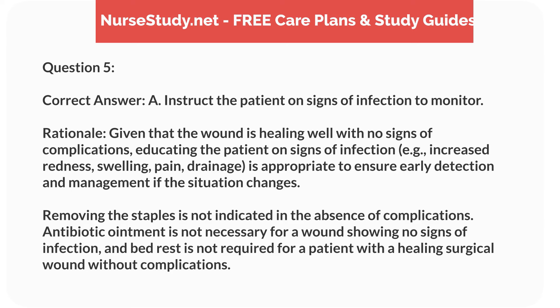Correct answer: A. Instruct the patient on signs of infection to monitor. Rationale: Given that the wound is healing well with no signs of complications, educating the patient on signs of infection — e.g., increased redness, swelling, pain, drainage — is appropriate to ensure early detection and management if the situation changes. Removing the staples is not indicated in the absence of complications. Antibiotic ointment is not necessary for a wound showing no signs of infection, and bed rest is not required for a patient with a healing surgical wound without complications.